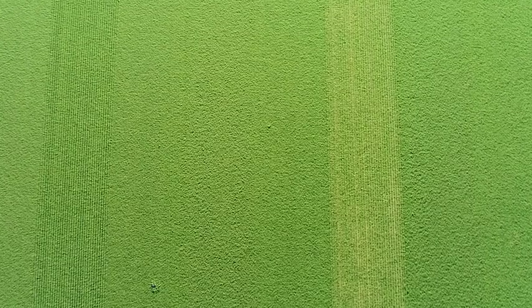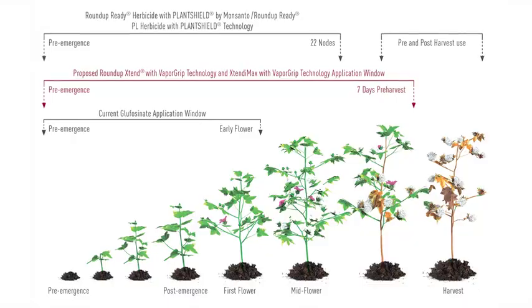The Xtend application window is going to maintain the existing glyphosate application window that you're familiar with from the Roundup Ready system.